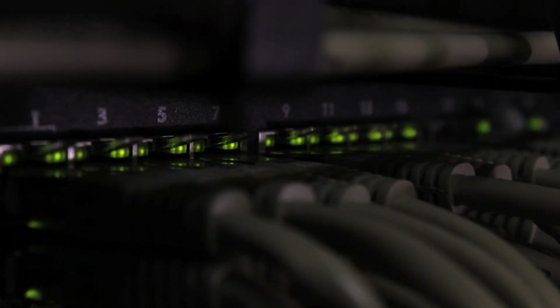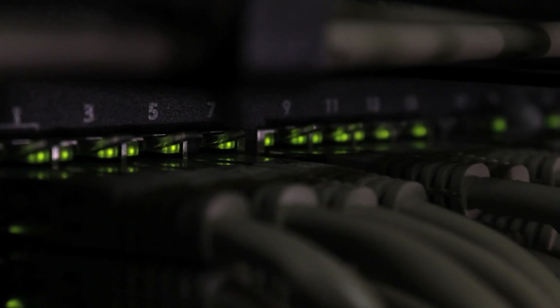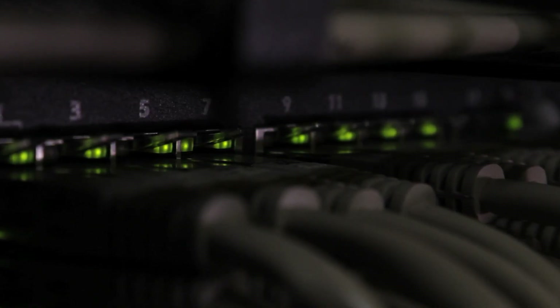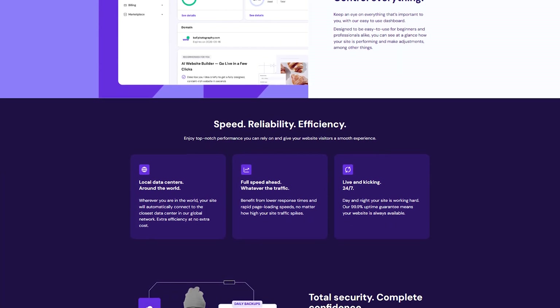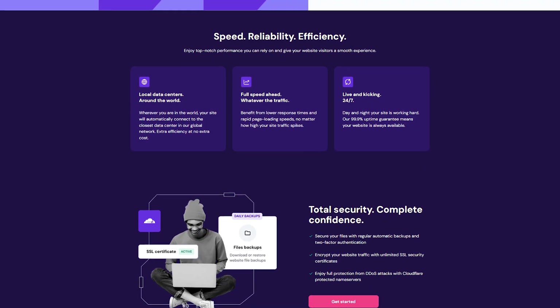It's essentially a relay system, and without web hosting, your site can't go live. You could, in theory, run your own server from home, but it would involve significant technical know-how, consistent power, robust internet connectivity, and around-the-clock monitoring. So most people find it more convenient and reliable to rely on professional hosting companies that maintain these servers on a massive scale.